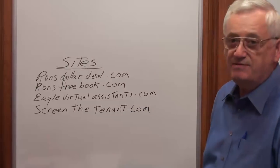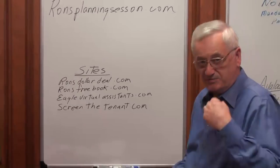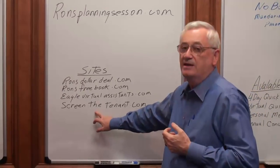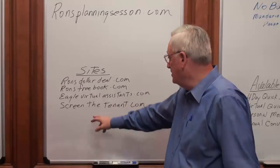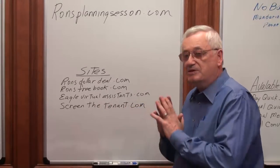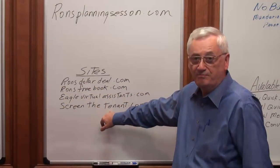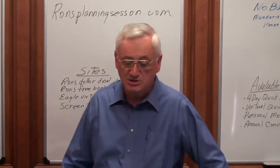Screenthetenant.com — I just gave you that. My friend Paul Ritter will not only provide that front-end screening service, but he's also great at cleaning credit. I've seen him get credit scores up 100 points in 7 months. So if your tenant buyer needs somebody to help them get to the point where they can finance, this is where you want to turn them.